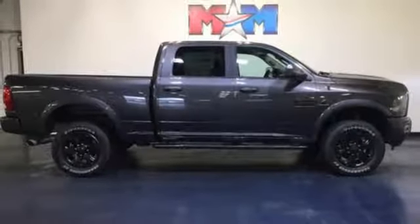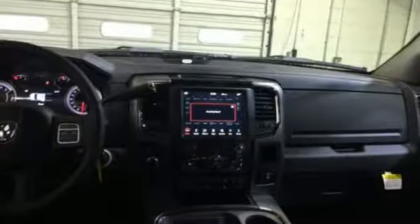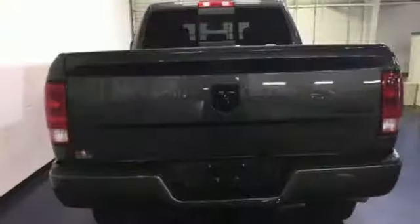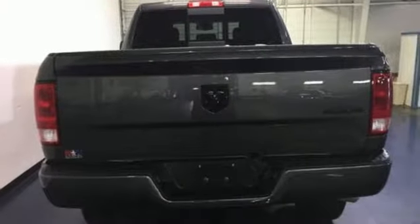Heated steering wheel, aluminum wheels, premium shocks, auto dimming rear view mirror, and automatic transmission — engineered to get things done, engineered to be a Ram. The time is now.